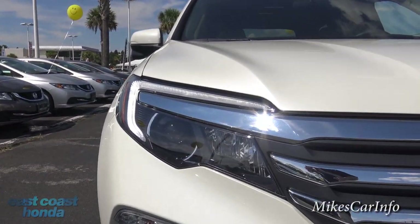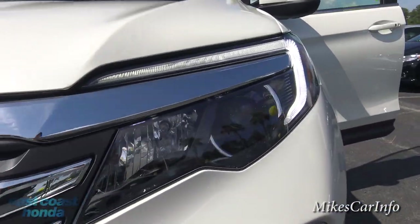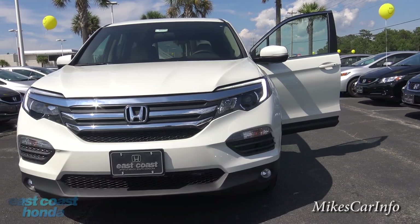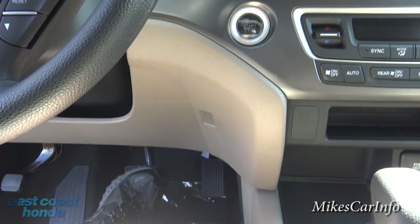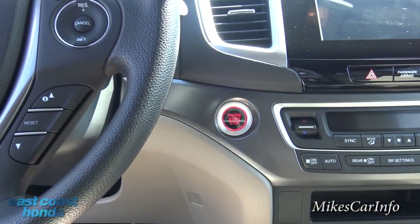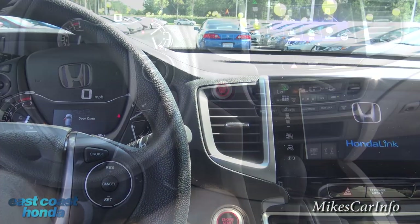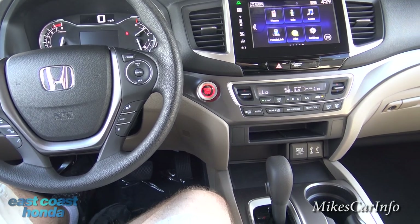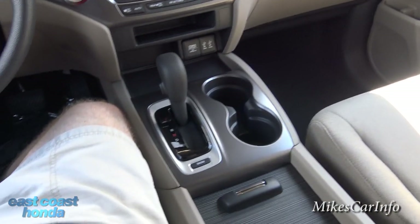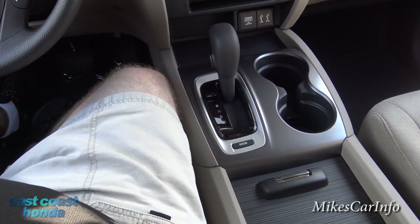Now it's started with the key — not the remote start. You can see the accent lighting is now illuminated. To start the vehicle without remote start, just get in, put your foot on the brake, and push the start button. The EX comes with the six-speed transmission, so the shifter is a little different from the nine-speed, which uses more of an electronic shifter with buttons.